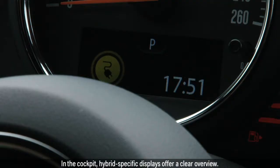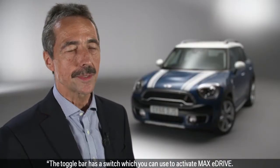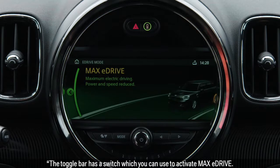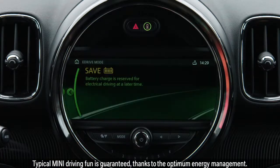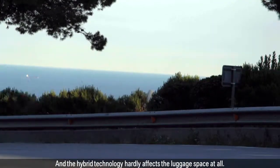In the cockpit, hybrid-specific displays offer a clear overview. The toggle bar has a switch which you can use to activate Max eDrive. The car then drives electrically for as long as the battery allows. Typical MINI driving fun is guaranteed thanks to the optimum energy management, and the hybrid technology hardly affects the luggage space at all.